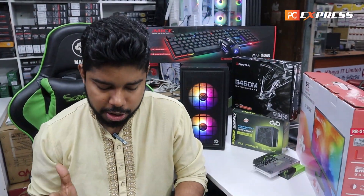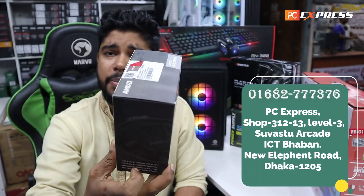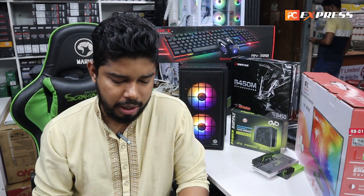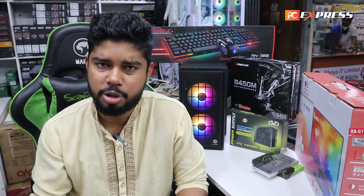We are going to have a new video. Ryzen 5 5600G — we are in the channel. We are going to cover gaming, video editing, and freelancing work with this build.